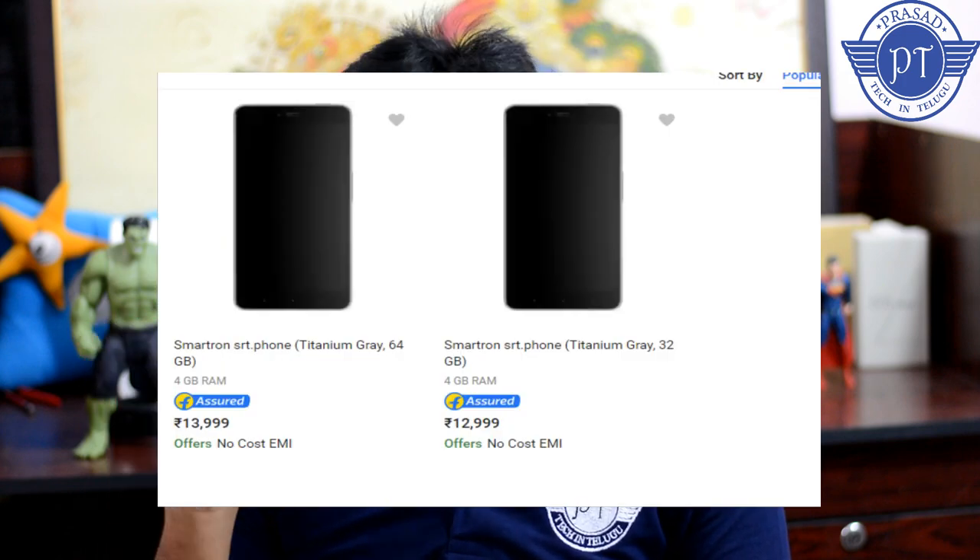There are 2 variants: 4GB RAM with 32GB storage, and 4GB RAM with 64GB storage. The price for the 4GB RAM and 32GB model is ₹12,999. The 4GB RAM and 64GB model is priced around ₹13,000 to ₹14,000, so the price difference is notable.